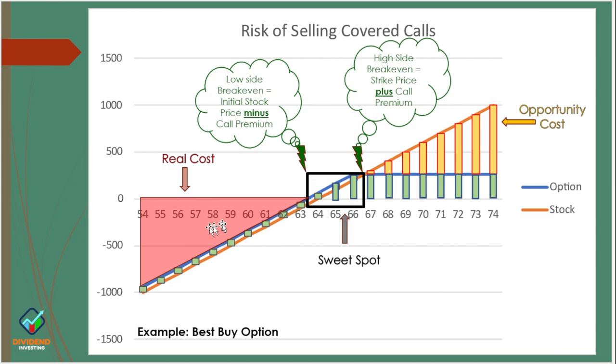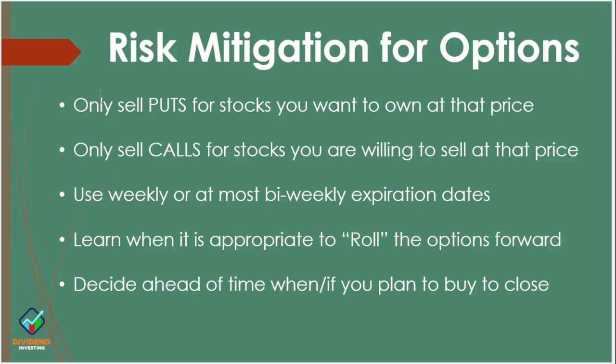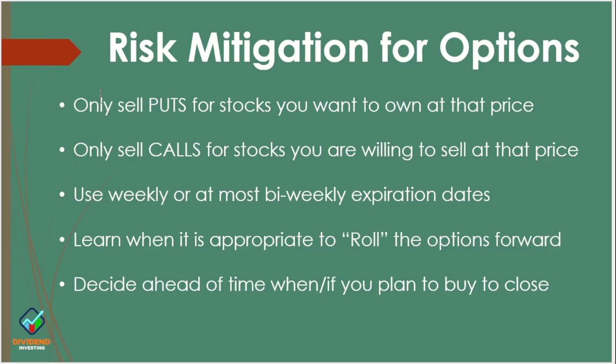They are about someone paying me to cover the downside risk in both models. The reason they're willing to pay you to enter into either a covered call or a cash secured put is that you are taking on the risk of the stock declining. So I've got five things for mitigating risk with options. First, only sell puts for stocks that you want to own at that price — do your due diligence, understand what price you're willing to pay. Second, when selling calls, be sure that you're willing to sell that stock at that price — if you don't want to sell and it goes above that price, you'll be chasing it and it'll cost you.